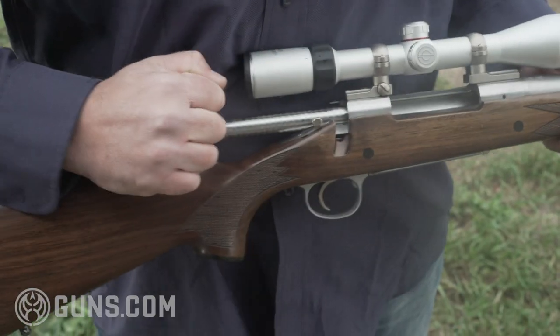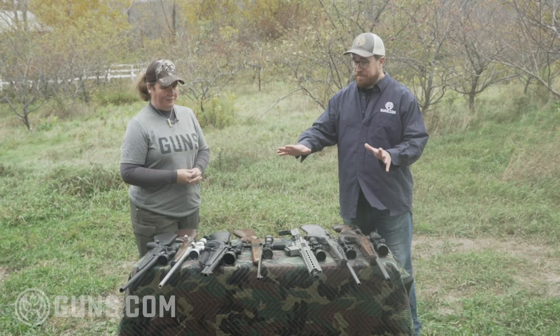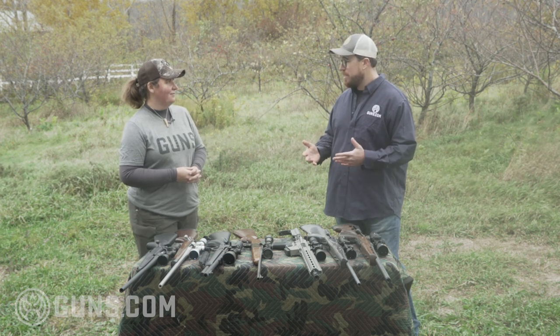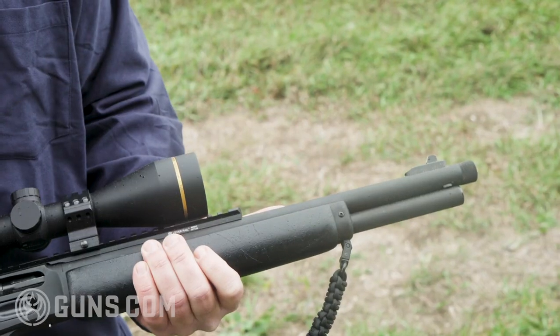We have a mix of calibers. We have bolt actions, lever guns, a semi-auto, and a modern sporting rifle platform — everything from a .243 to a 7mm Magnum. There's a variety of different barrel lengths here. Some are heavier and longer, some are threaded, and we have some pencil weight barrels that are shorter. That's going to play a factor if you're shooting longer distances, but when you're a beginning deer hunter, we want to make sure that rifle fits you.